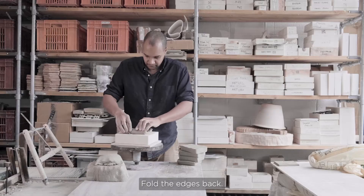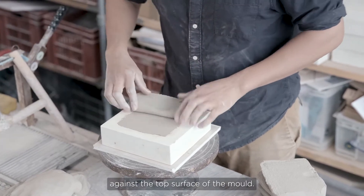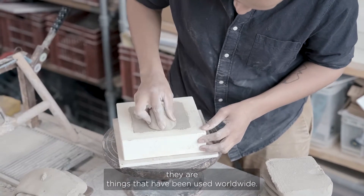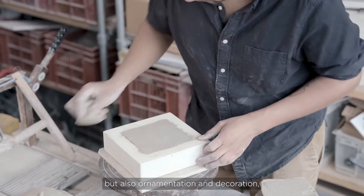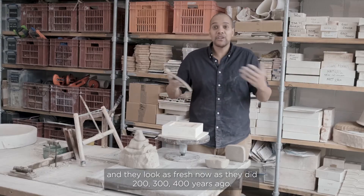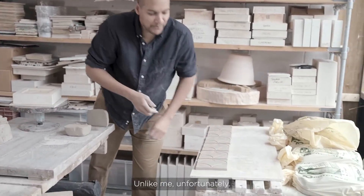Fold the edges back, pat that down in case I've lifted the clay out, then draw the harp over, using my fingers to keep it flush against the top surface of the mold. Tiles have been so widely used — not just on this continent, worldwide — and they're always built around function but also ornamentation and decoration. They speak of the society they were made for, and they look as fresh now as they did 200, 300, 400 years ago. They don't age — unlike me, unfortunately.